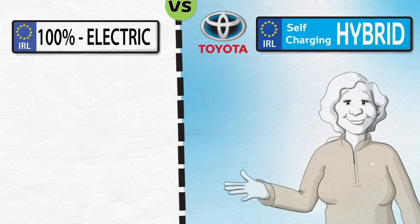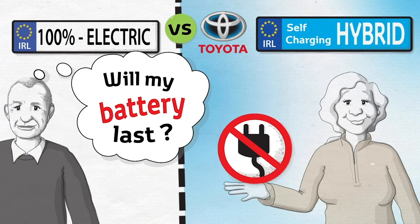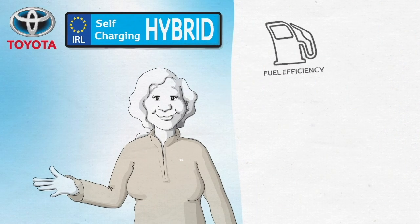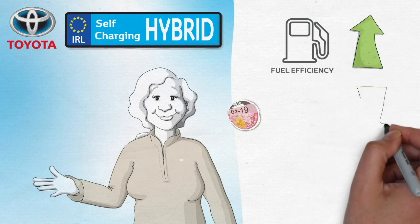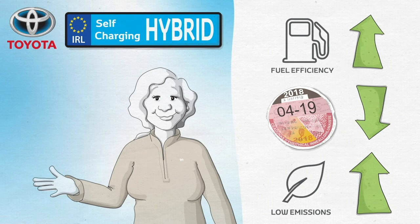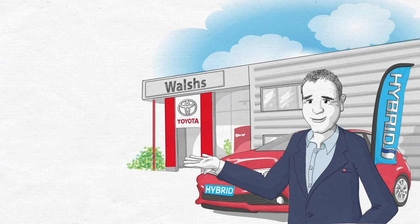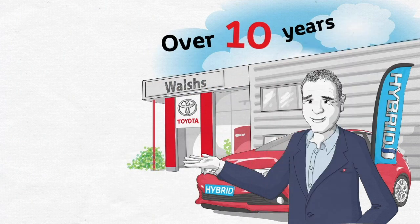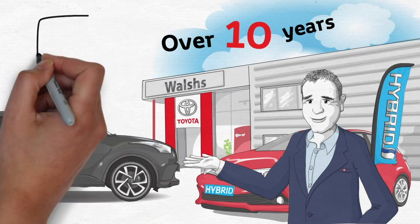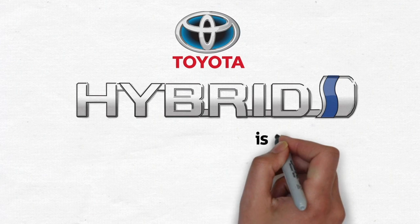Unlike a purely electric vehicle there are no plug-in points and hence no need to worry about how far you can drive. You only have to look forward to less trips to the petrol pump, lower tax, and the satisfaction that you are motoring in a way that is much better for the environment. At Walsh's we've been working with Toyota self-charging hybrids for over 10 years and we are proud supporters of the hybrid revolution. The customers who switch to hybrid cars absolutely love them. So take that test drive today — because hybrid is the way.